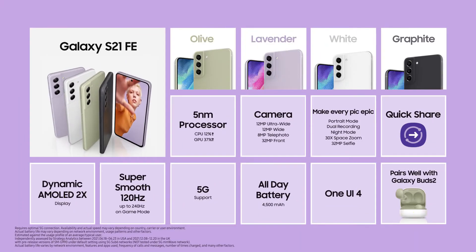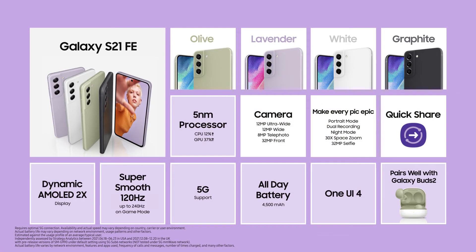From an all-new design, to its epic camera experience, to an amazing display with powerful performance, hyperfast 5G, and a battery that lasts all day — the Galaxy S21 FE is epic in every way.